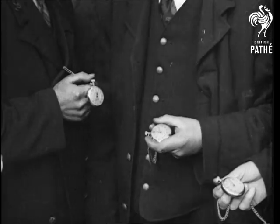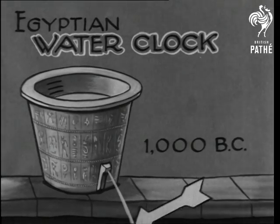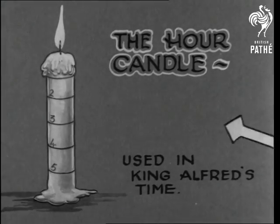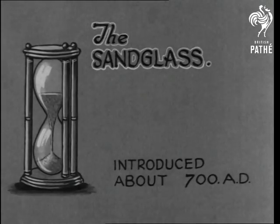But a sundial is useless at night, so other time traps were devised, like these. Cunning though they were, there was no question of working things out to a split second, and even half an hour, one way or the other, didn't make much difference. But then there was no 8.15 to town to catch, and one didn't have to clock in.